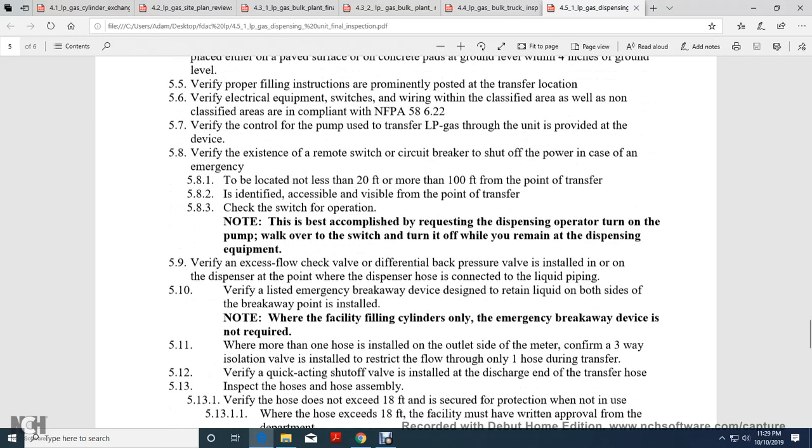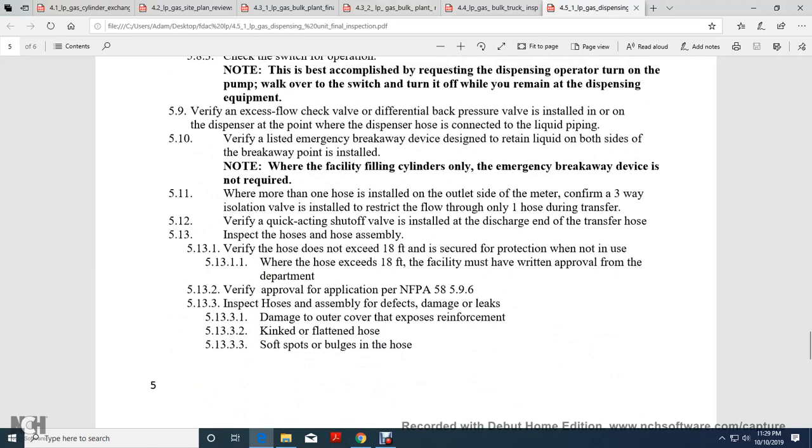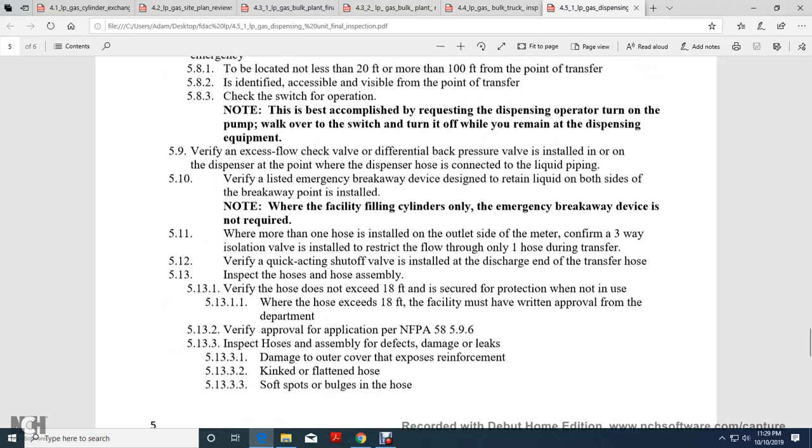Verify proper fitting and illustration prominently posted at the transfer location. Verify the electrical switching wiring within the classified area and non-classified area, compliant with NFPA 58-6-22. Verify the control pump for transfer of liquid petroleum gas through the unit is provided with a device. Verify the existence of a remote switch, circuit breaker, or shutoff power in case of emergency, located not less than 24 feet nor more than 100 feet from the point of transfer. Identified as accessible and visible at the point of transfer. Check switch operation, best accomplished by requesting the dispensing operation, turning the pump on, then the switch turned off, which will shut off the dispensing equipment.